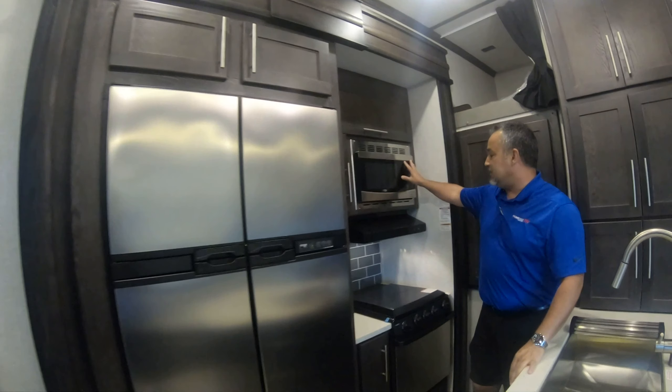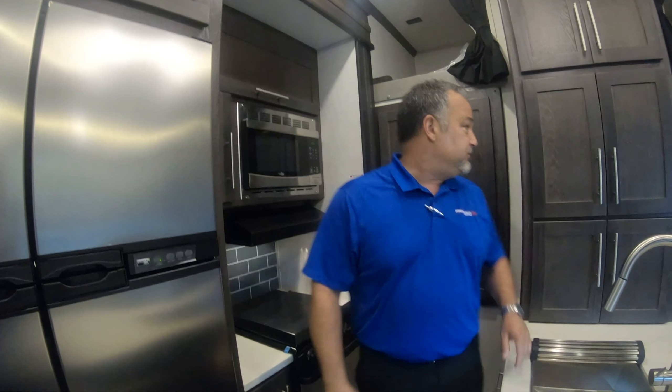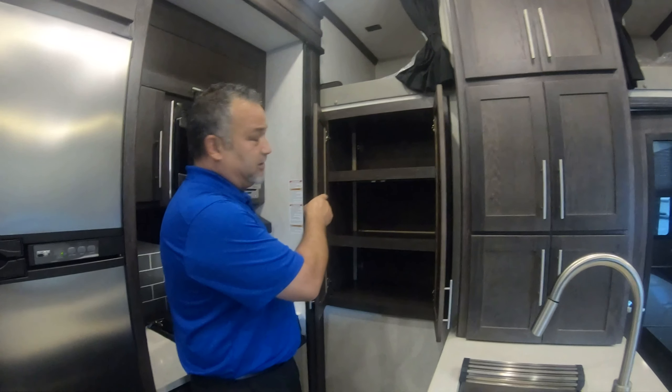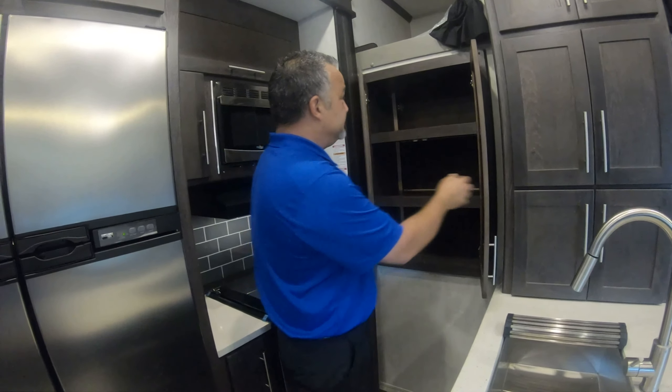Of course you've got your regular appointments — you've got your microwave, three-burner cooktop, gas stove. You've got more pantry storage back here. This will also pass through to the garage so you can put the snacks in here — the kids don't have to come through to get to the snacks, they can just reach through right there and grab them.